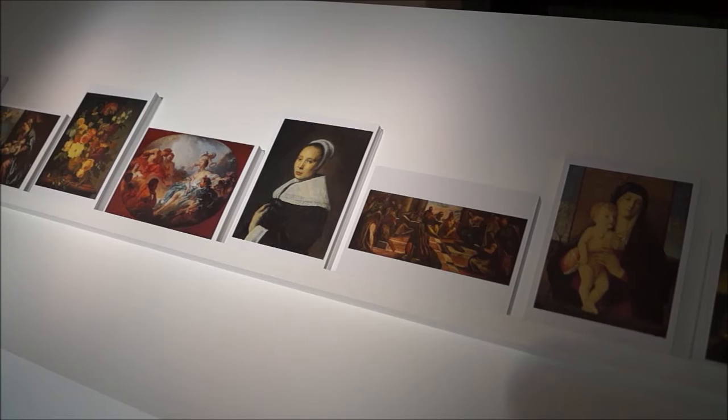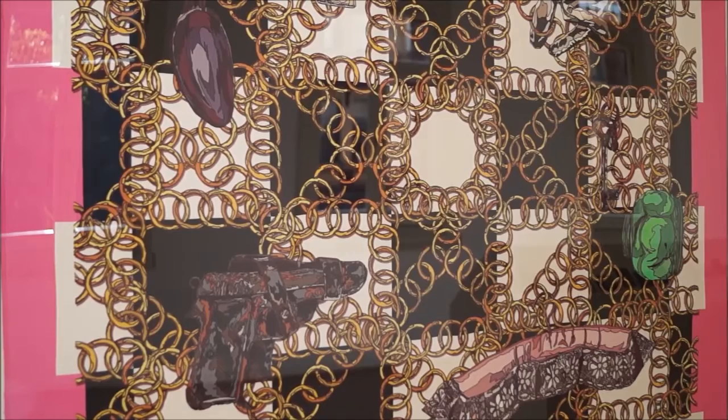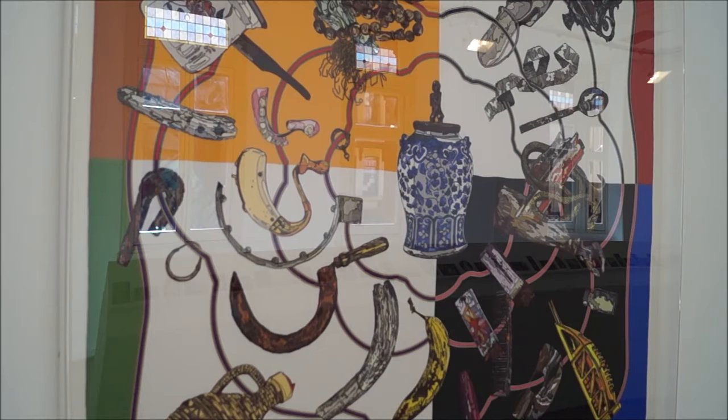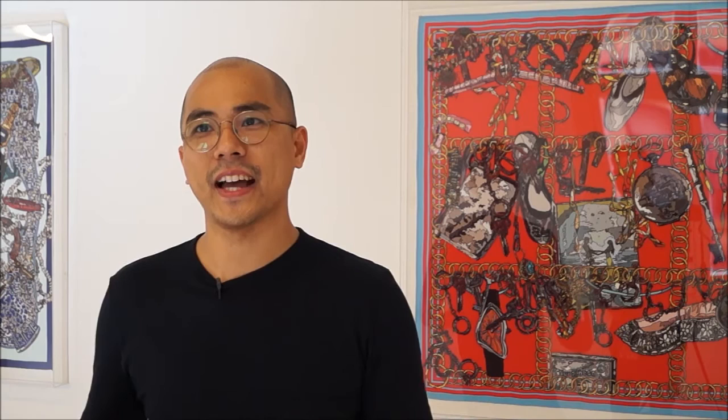Upstairs is a 10-meter long installation of postcards on a really long plinth, titled The Collection of Jane Ryan and William Saunders. It's part of a much larger project I've been working on for the last three years that tries to reconstruct the collection of paintings, artworks, jewelry, and silverware that Ferdinand and Imelda Marcos — who ruled the Philippines under a conjugal dictatorship — amassed and purchased with ill-gotten wealth. Jane Ryan and William Saunders are the alter egos they used to open Swiss bank accounts in 1968. The installation is a series of postcards that people can take with them, as a way of democratizing the loot and sharing this ill-gotten wealth back to the public.